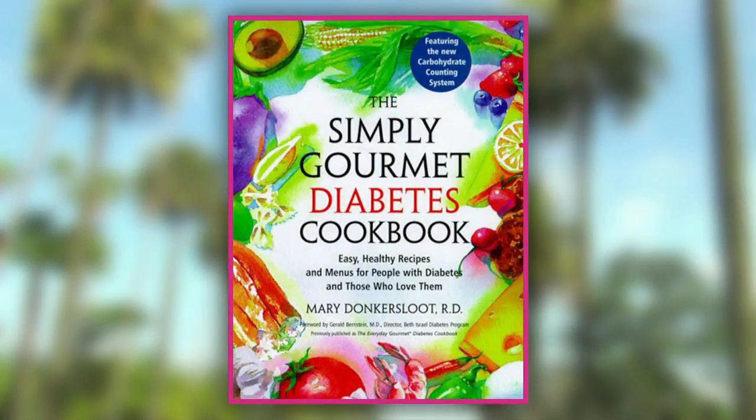Today we are honored to have nutritionist Mary Dunker Sloot in the studio with us. With over 20 years of experience, Mary currently has a private practice in Beverly Hills helping clients overcome eating and weight issues. She also specializes in pediatric and adolescent weight management and regularly lectures at St. John's Hospital and eating disorder clinics. Mary has also written three books and has consulted with major corporations including Kraft Foods, Starbucks, Quaker, and many others. Welcome to the studio, Mary. Thanks, Alana — it's really nice to be here.